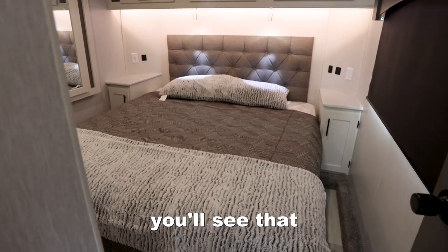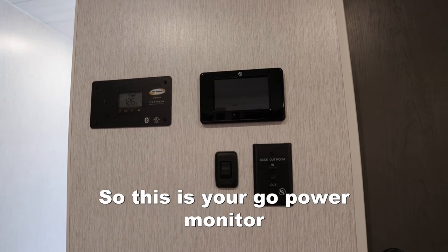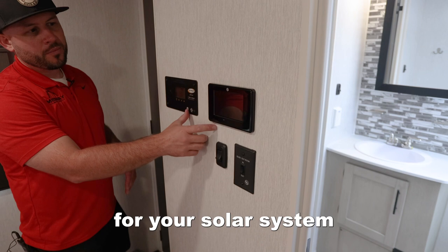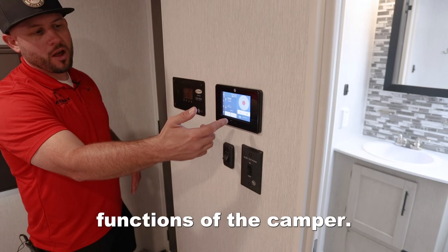Here inside the bedroom you'll see that there is a full-sized queen bed as well as a lot of your controls here. This is your Go Power monitor for your solar system, as well as your touch screen control for your leveler and other functions of the camper.